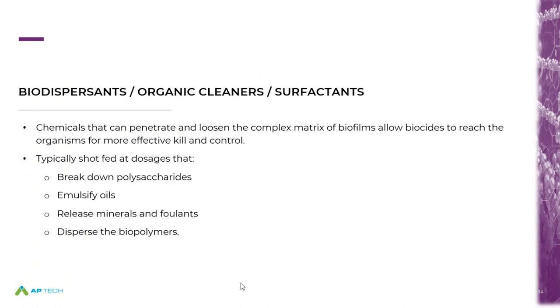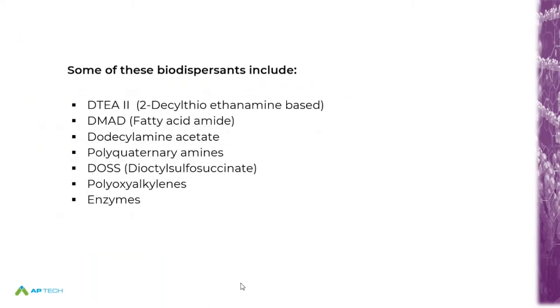The last group of chemicals, and I'm a strong advocate for these, are the biodispersants and organic cleaners — especially for controlling biofilm. They help keep surfaces clean, keep biofilm thickness minimal, and are very effective. Just like washing your hands kills coronavirus pretty quickly, these biodispersants can work to minimize biofilm and bacteria themselves. Lots of choices: DTA2 type, DMED, BSC8000, quats — all are good programs supplementing both non-oxidizing and oxidizing biocides. The AP Tech product line includes some of those in solid form.